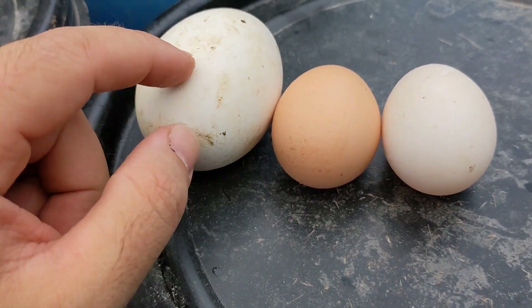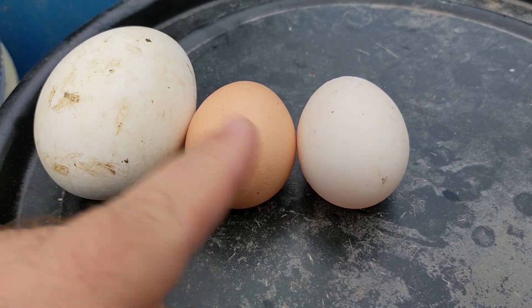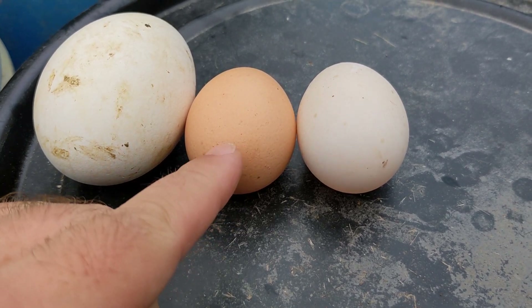Goose eggs don't do that — they're generally white. And chicken eggs, obviously, they can be all different colors: the rainbow, blue, green, yellow, pink, brown. It just depends on the type of hen.